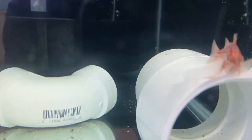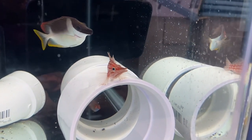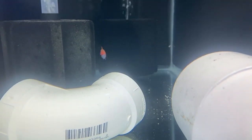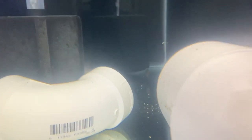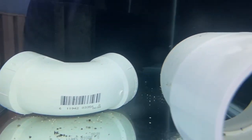Then we go over to the other set of fish. Look at this long-nosed hawkfish — not scared at all, not camera shy. These are far less camera-shy fish. The pintail fairy wrasse is looking beautiful — what an awesome fish that is. The cryptic wrasse back there is checking out the camera. We saw the fox face but he took off. All the fish in here are doing great.